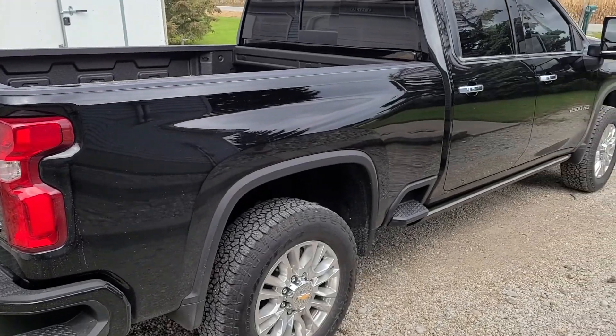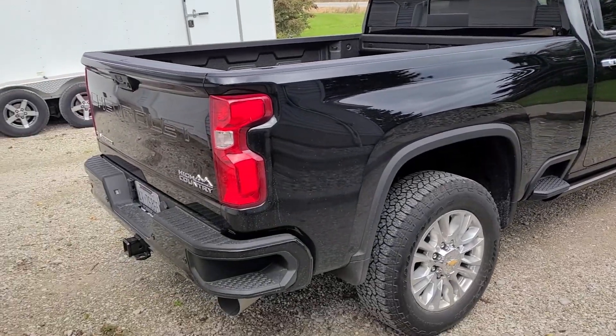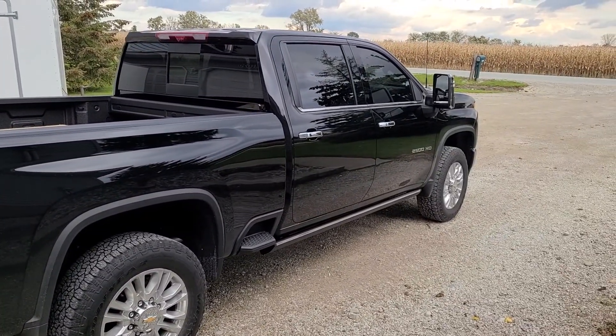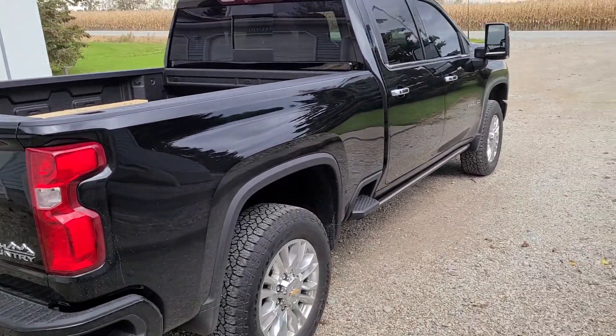I had an F250 back in '09 — had it for seven years, great truck — so I wanted a Super Duty again. My buddy is a dealer salesman and his dealers are Chevy and Ford, so he can get me either truck. But the Super Duties had none in stock, so he had this one coming in. It is a 2500 Duramax High Country edition — pretty nice truck. I'm not a big Chevy fan, but it tows really good.